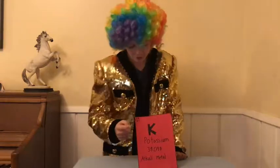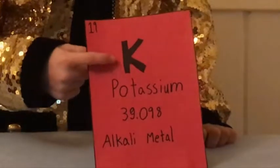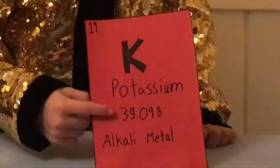As you can see, potassium's atomic number is 19, its symbol is K, and has an atomic mass of 39.098.